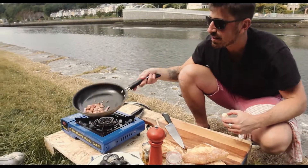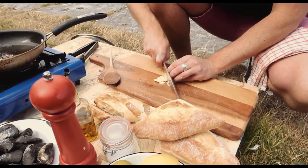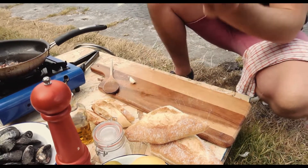Now, when you see it at that stage, what you can do is add the garlic — roughly chopped, you know.